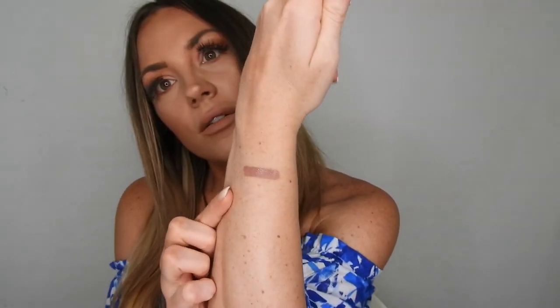Let me show you some of them. This is Malibu — a beautiful mauve kind of color. Then we have the collaboration with Khloé, Koko matte liquid lipstick in Koko — this is one of my favorites, more on a nude pinkish side.